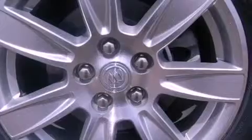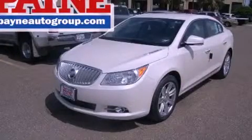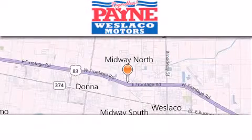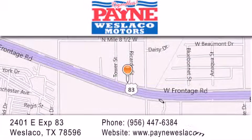Contact us today and schedule your opportunity to see this vehicle in person. Thank you for considering Payne Weslaco Motors for your next luxury vehicle. If you have any questions, please visit our website, give us a call, or stop by our dealership at 2401 East Expressway 83 in Weslaco.